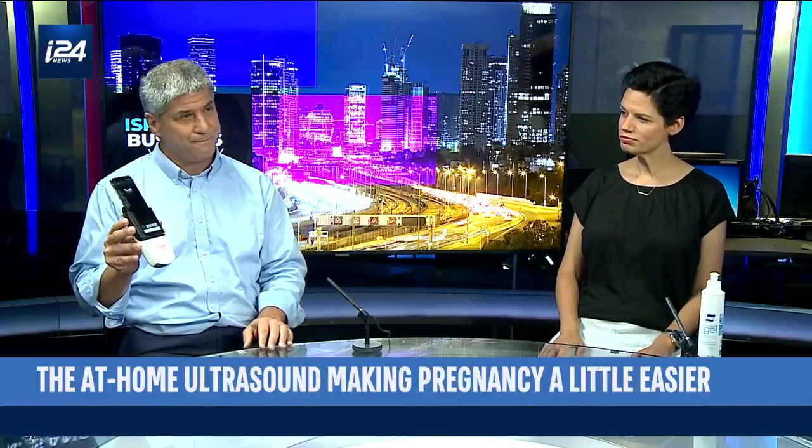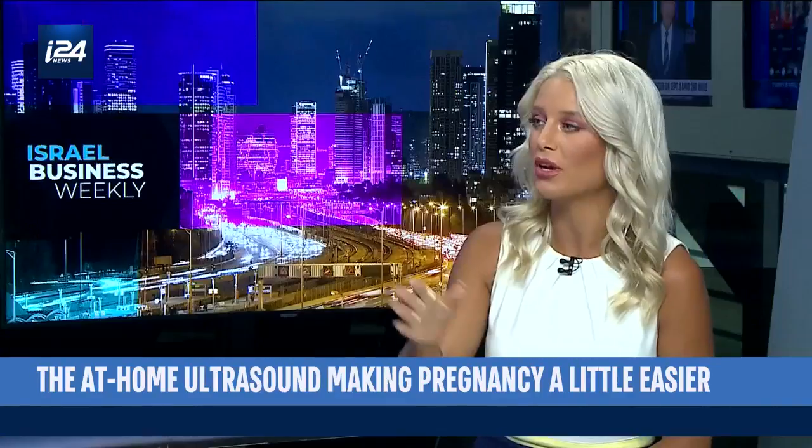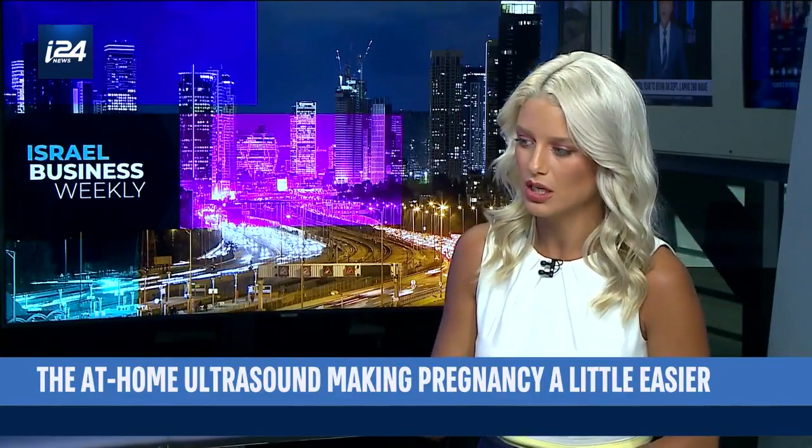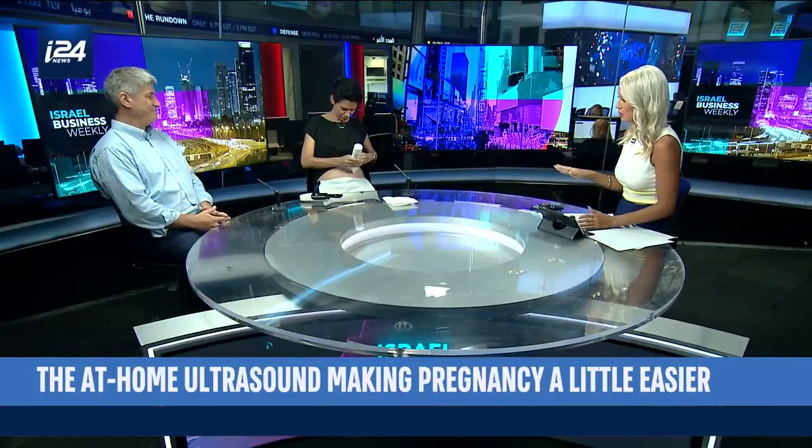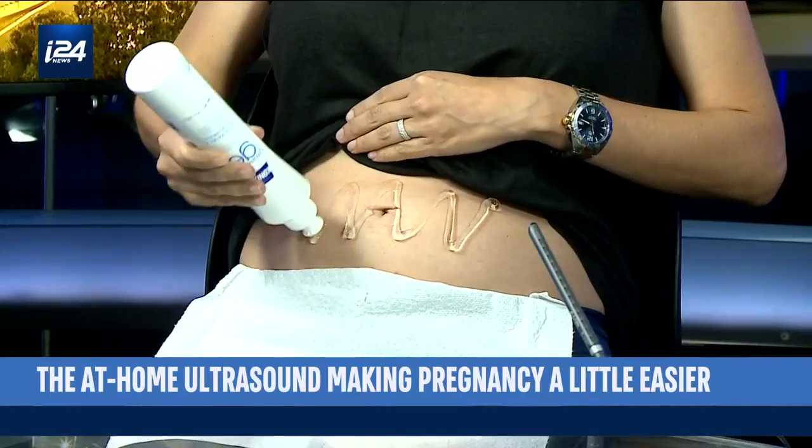For the first time, women at home — and other indications as well — will be able to use this device. Let's see exactly how it does work. I'll get Daniela to start preparing, putting the gel on. She's six months pregnant, ladies and gentlemen, although, as I mentioned, she doesn't look like she is.